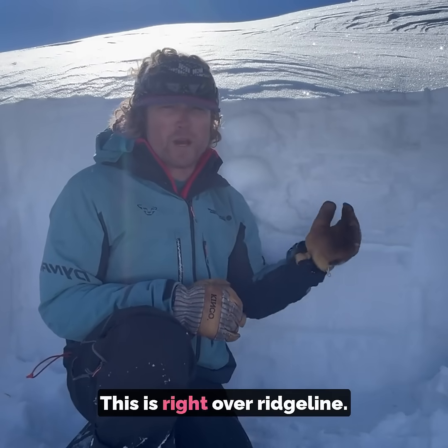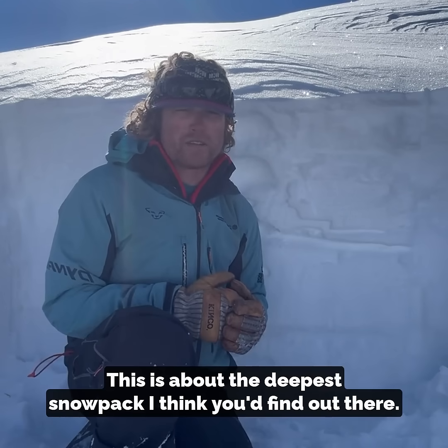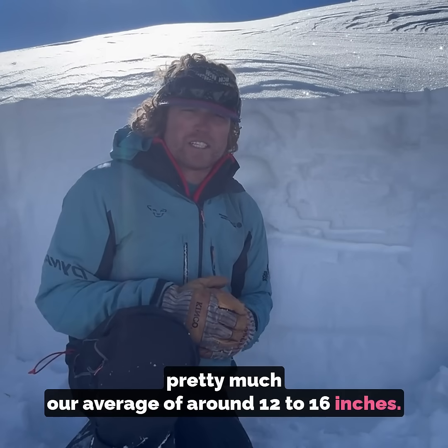To be fair, this is a meter-deep snowpack, right over ridgeline on a north aspect — about the deepest snowpack I think you'd find out there. Skinning up today, I found everything from only a few inches of snow to pretty much an average of around 12 to 16 inches.